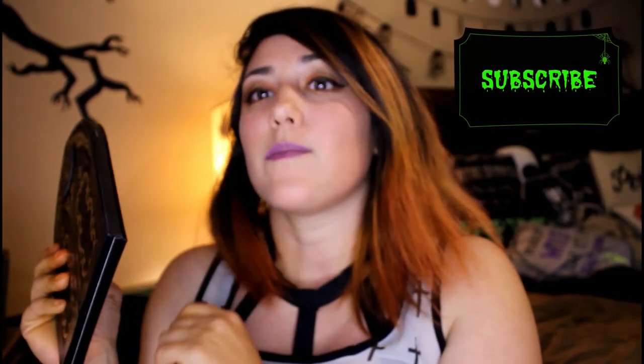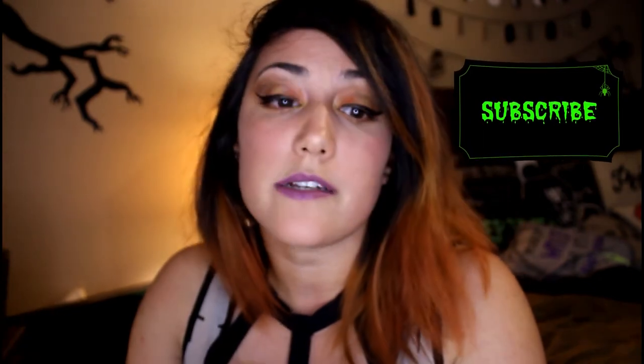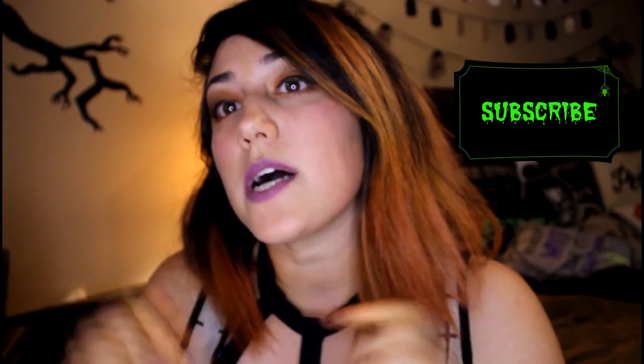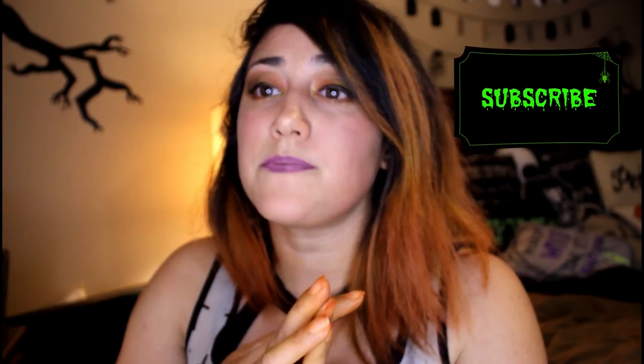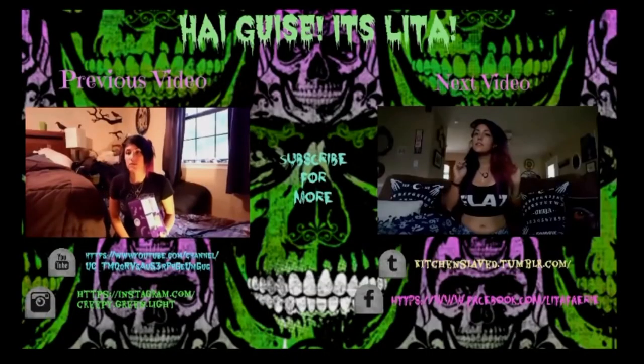Thank you guys for watching! Please like and subscribe to my channel, follow me on other social media — links are posted in the description box down below. I can link Sephora's link to this palette if you need me to, and hit the notification bell so you guys know when I upload. Thanks for watching, guys — bye!